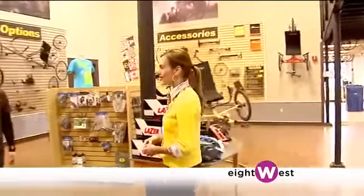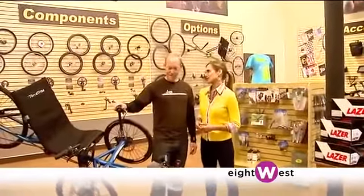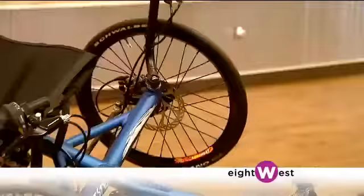Imagine a bike, just add another wheel and the ability to sit back and be comfortable. You've got a TerraTrike, and we're here with Mark to learn a little bit more about these trikes. Welcome. This is a TerraTrike, generically known as a trike. We have three wheels on it, and you sit back and be comfortable.